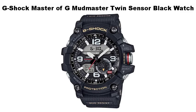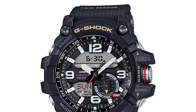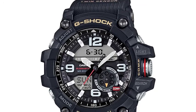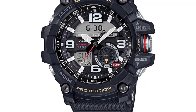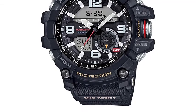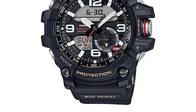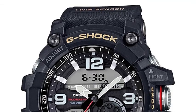Number 1: G-Shock Master of G Mud Master Twin Sensor Black Watch. This G-Shock by Casio Men's Mud Master GG-1000-1A Watch features a digital compass with bearing memory, thermometer, mud-resistant and shock-resistant construction. Mud-resistant buttons use a cylinder-type guard structure with gaskets for shafts and cylinders to prevent mud and dust from getting into the watch.